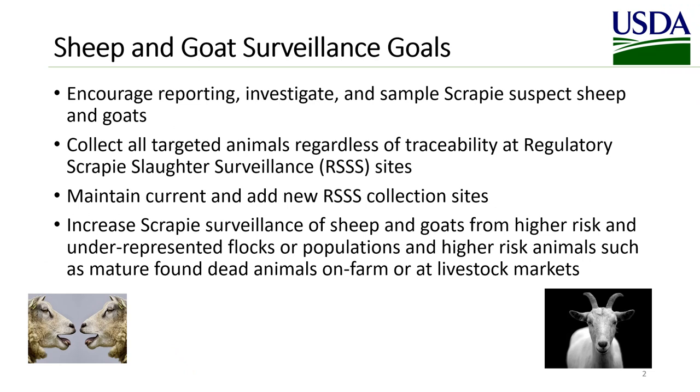Sheep and Goat Surveillance goals include encouraging reporting, investigating, and sampling scrapie-suspect sheep and goats, collecting all targeted animals regardless of their traceability at regulatory scrapie slaughter surveillance sites, maintaining current and adding new regulatory scrapie slaughter surveillance collection sites. Note that we are no longer targeting black-faced sheep, Montedales, or Southdown breeds of sheep.